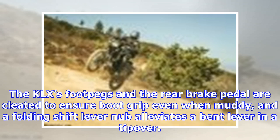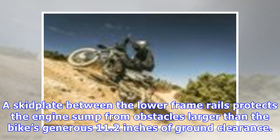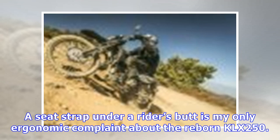The KLX handled rocks without much deflection and made street bumps virtually disappear. Excel aluminum wheel rims remained undented despite several poor line choices in rocky terrain. The KLX's foot pegs and rear brake pedal are cleated to ensure boot grip even when muddy, and a folding shift lever nub alleviates a bent lever in a tip-over. A skid plate between the lower frame rails protects the engine sump from obstacles larger than the bike's generous 11.2 inches of ground clearance.